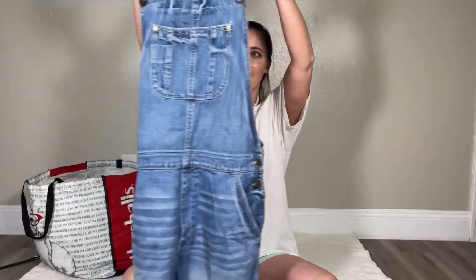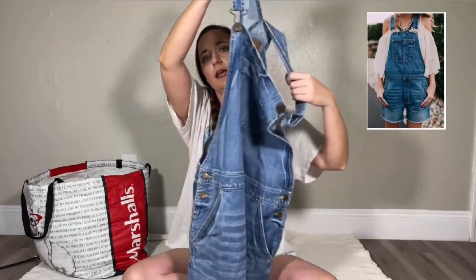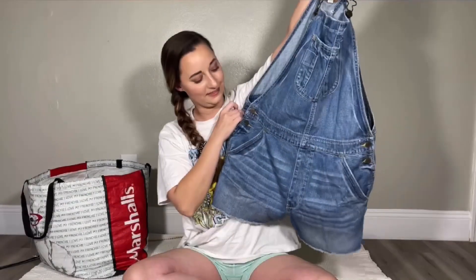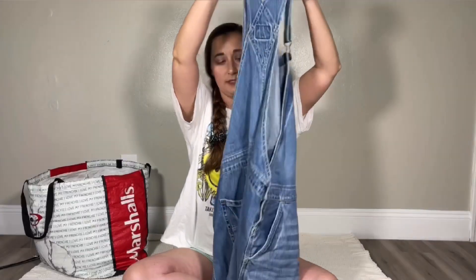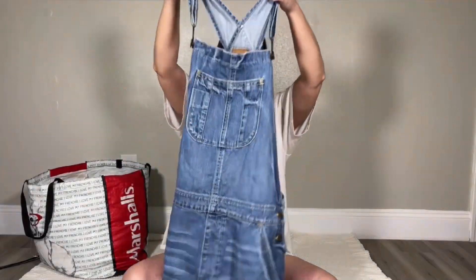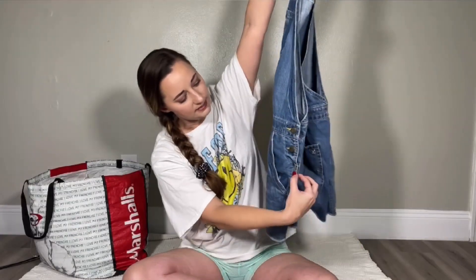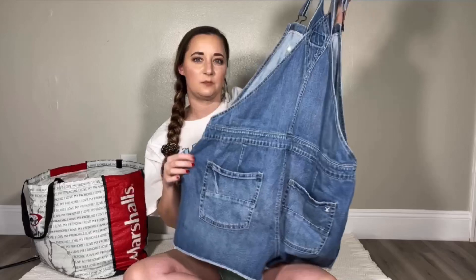The next item are these American Eagle size large short alls — overalls, whatever you want to call them. These are back in season every summer, so if you see them, pick them up if you are a reseller. I actually think these have already sold — I'm going to be shipping them out tomorrow, since today is Sunday. These are just a size large American Eagle short alls. I really liked the button details — they're just a classic staple piece to have in your closet.